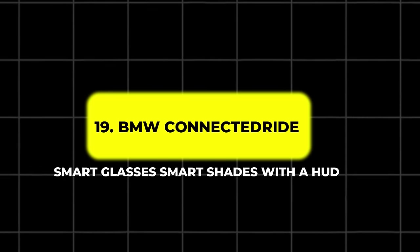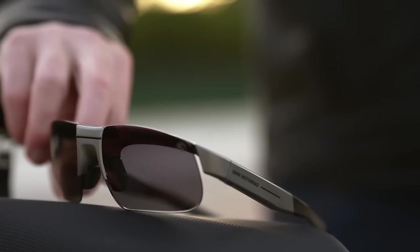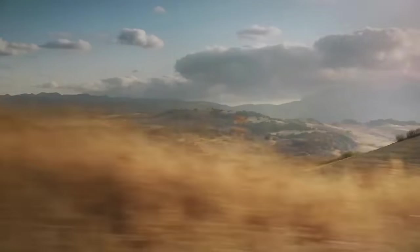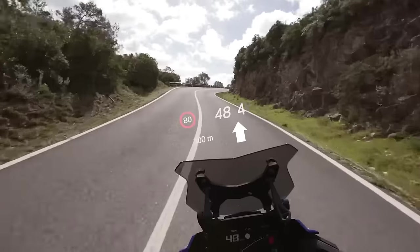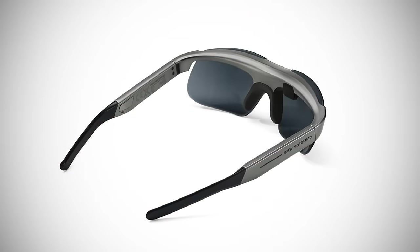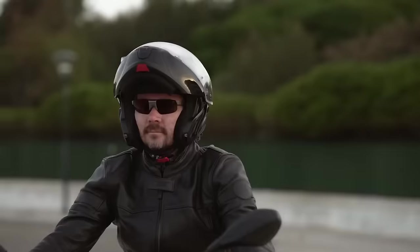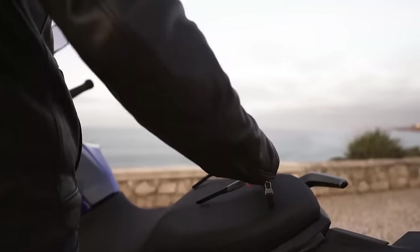19. BMW Connected Ride Smart Glasses – Smart Shades with a HUD. The BMW Connected Ride Smart Glasses combine style and functionality, providing riders with real-time data like speed, turn-by-turn directions, and gear position through a micro heads-up display. These smart glasses sync seamlessly with the BMW Motorrad app, offering up to 10 hours of usage per charge. Designed for both sunny and low-light conditions, they come with interchangeable clear and tinted lenses. The RX adapter also allows for prescription lenses, ensuring all riders can experience the convenience of HUD technology while staying stylish on the road.